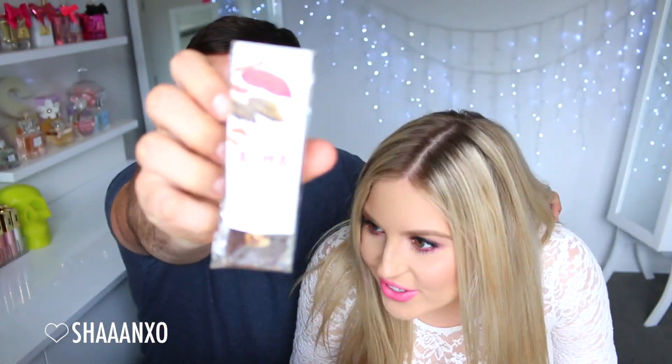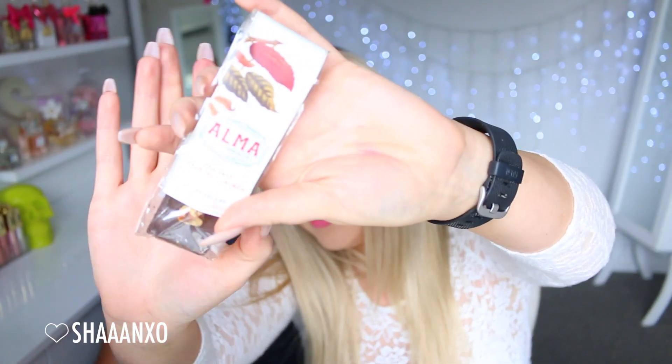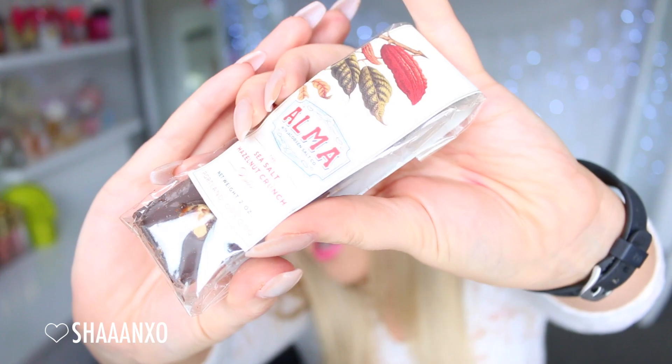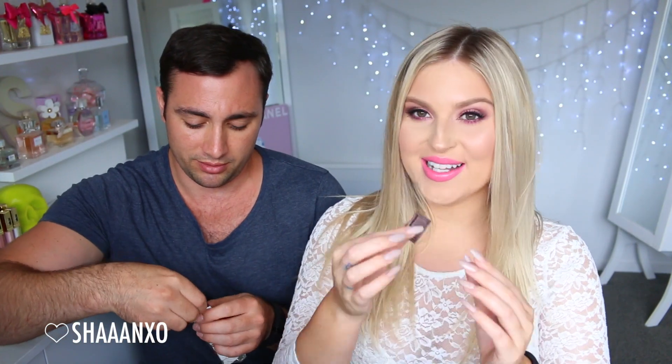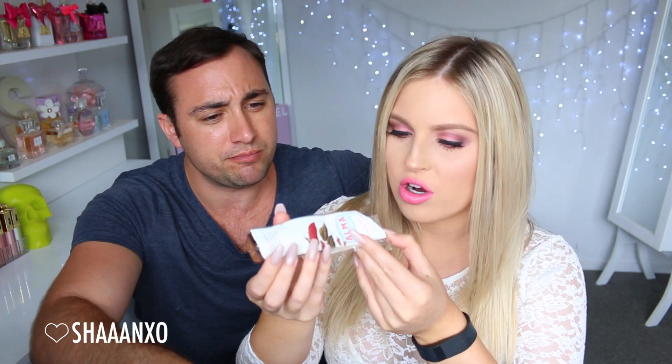Sea Salt Hazelnut Crunch — that sounds amazing. It's super salty, kind of mousse-y. It's not bitter but not overly sweet either — quite nice. It's made in Portland, Oregon. That's the last thing in the mini box.